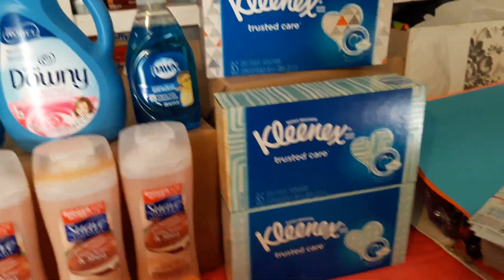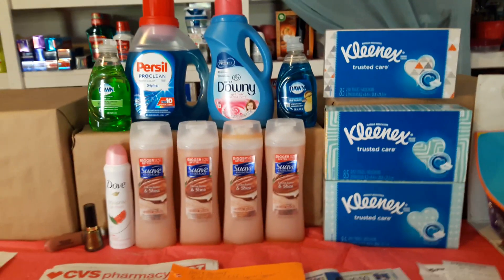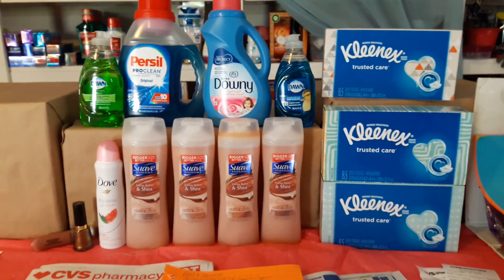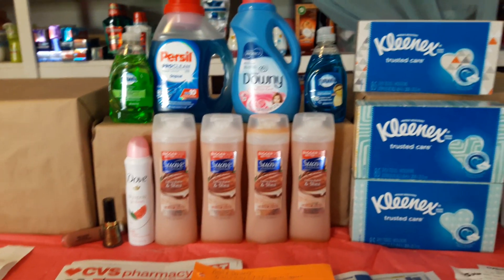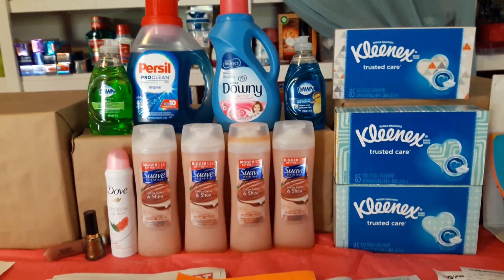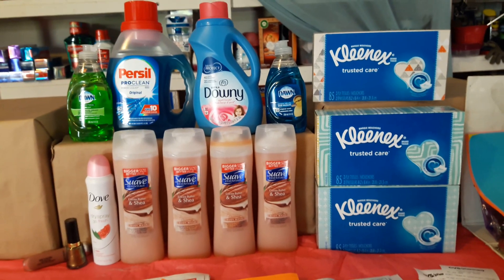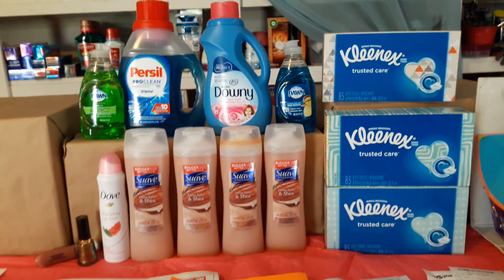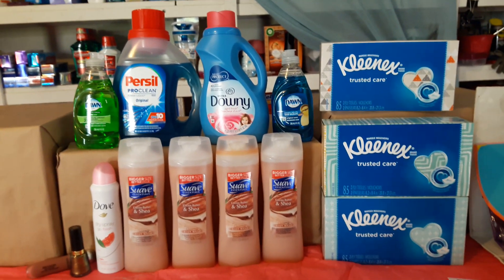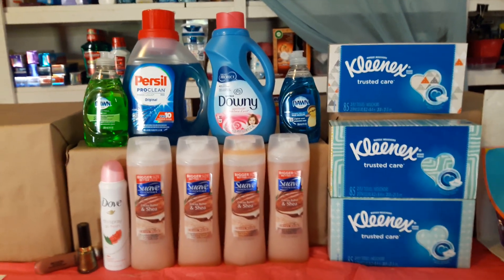That's it for this week's CVS deals! I hope you liked the video. Like, comment, subscribe, and share. If you haven't done your shopping yet, hopefully you can apply some of these deals. If you have any questions, comment below and I'll answer as soon as I can. Thank you guys, have a wonderful rest of the week — see you in my next video, bye-bye!